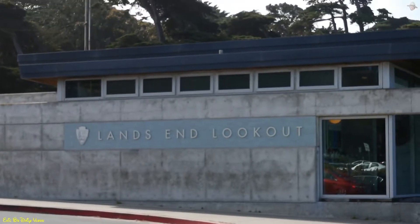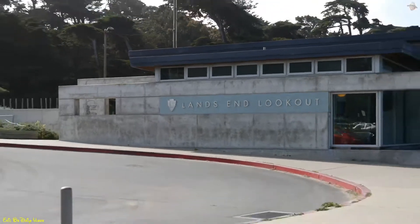Right here, the western tip of San Francisco. Not that long ago I was over there amongst those trees at the Sutro Heights Park. Today I'm across the street because we're going to go down there and check out the old ruins of the baths. But first, check this out — they have a little gift store right here, Lands End Lookout. But it's closed.